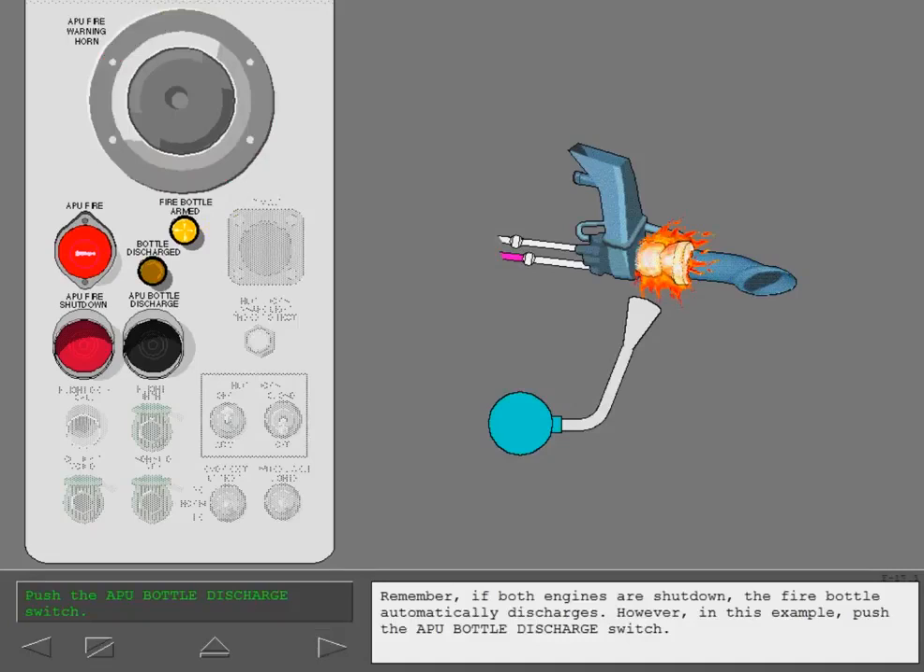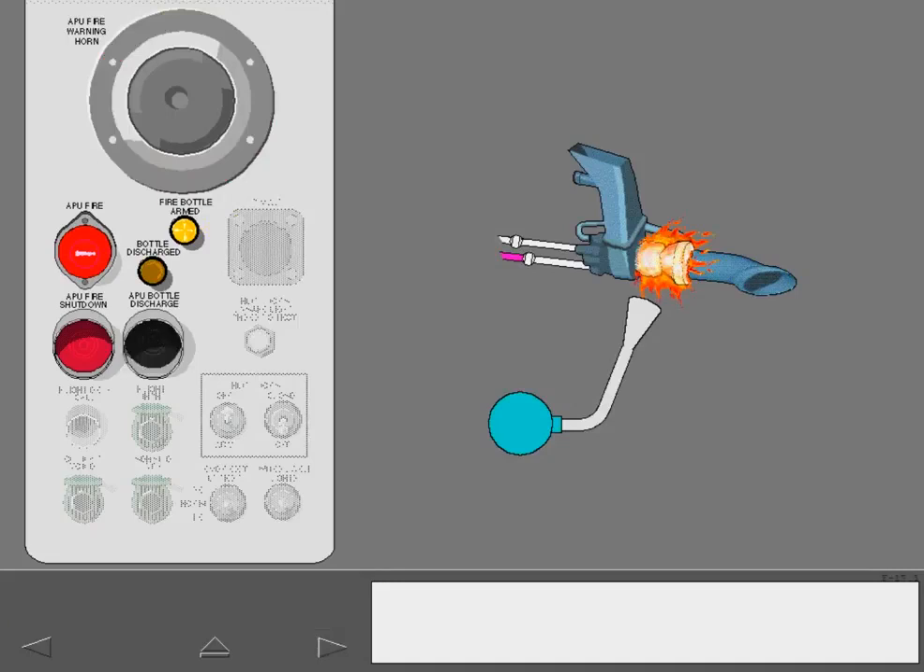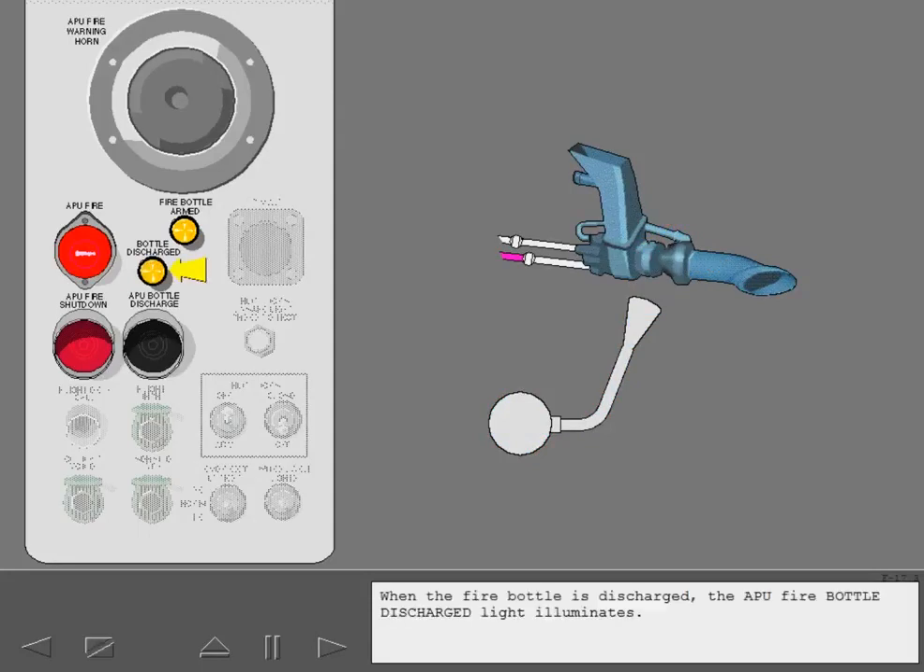However, in this example, push the APU bottle discharge switch. Pushing the APU bottle discharge switch discharges the fire bottle. When the fire bottle is discharged, the APU fire bottle discharge light illuminates. When the fire is out, the warning indication is removed.